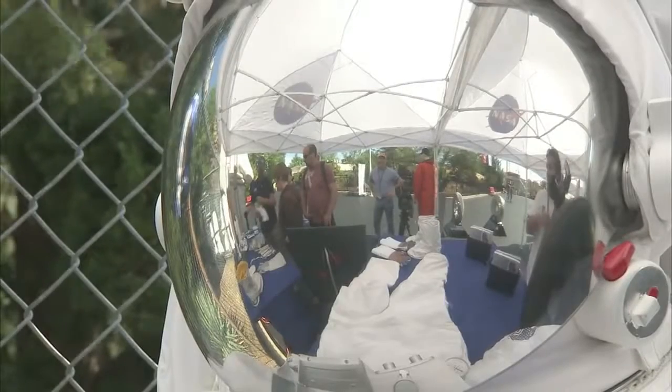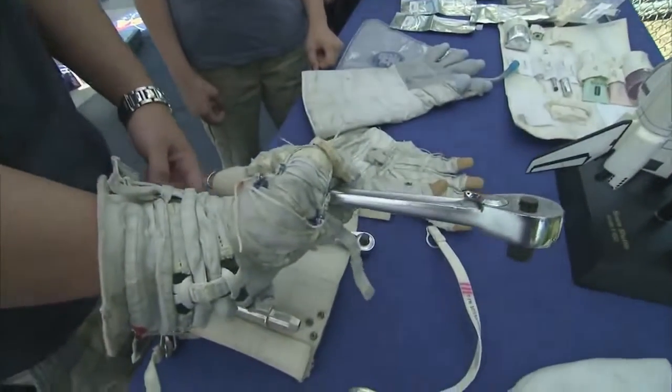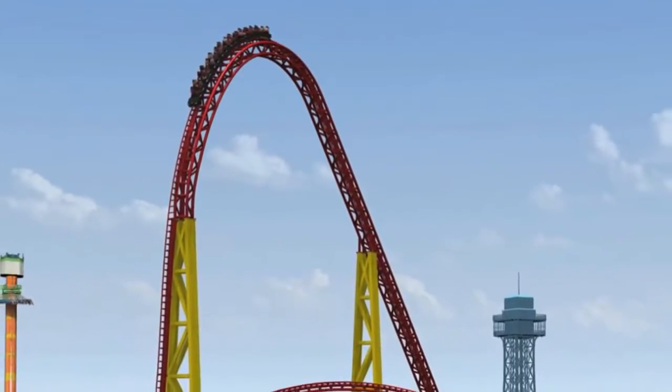And how studying science, technology, engineering, and math can help make that happen. A hair-raising ride on the Intimidator 305, if it wasn't tethered to your kids, helped students learn about Earth's gravity.